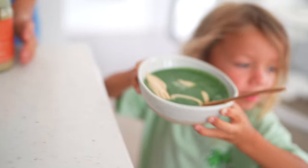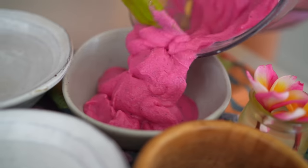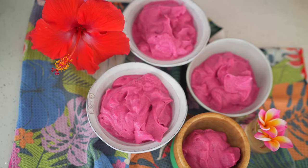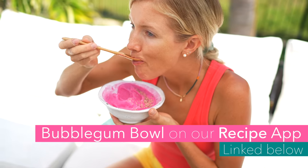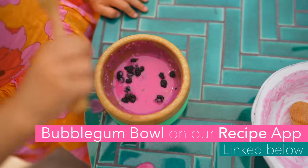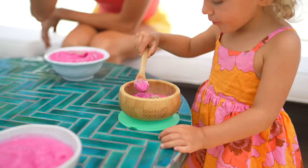Smoothie bowls are another great option where you can add lots of nutrition with your toppings. Add a scoop of plant protein into your smoothie bowl and top it with fresh fruit as well as healthy nuts and seeds — especially hemp seeds, which are a complete protein, high in iron and magnesium and all kinds of other goodness. Smoothie bowls are an effortless way to get in your nutrition on busy days.